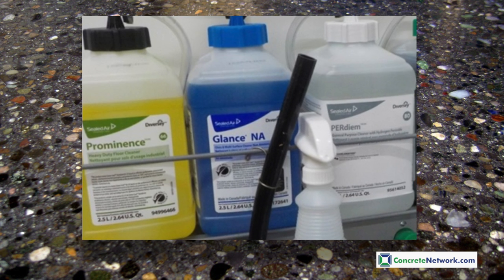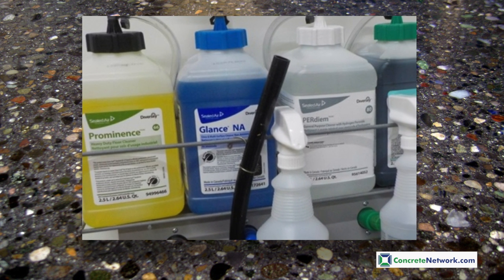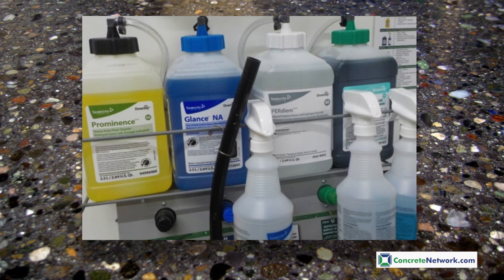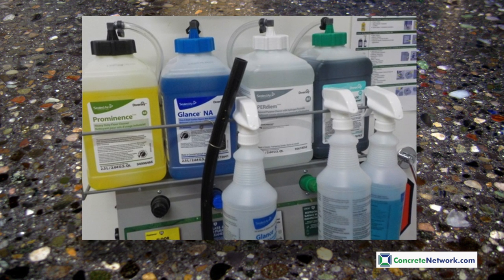Generally, a pH neutral cleaner is good, and there are some cleaner conditioners that actually not only help suspend the particulate, but also reintroduce trace amounts of silicate back into the floor during the cleaning process, which helps keep a hard-wearing glossy surface.